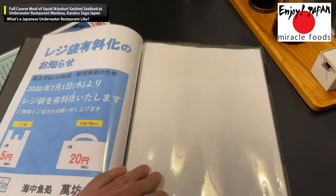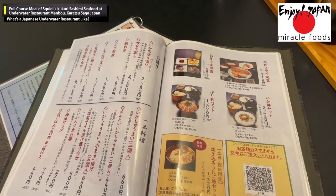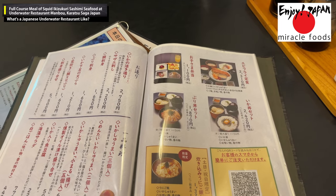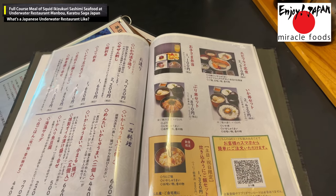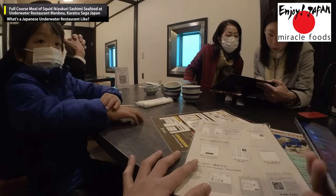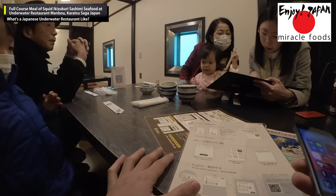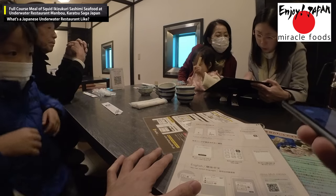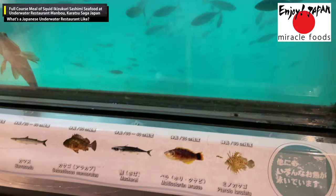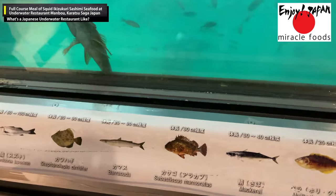The menu uses a smartphone ordering system. Each smartphone reads a QR code and you place and pay for your order from your own smartphone. Once the order is placed, the food is brought to you by staff. It's very convenient because there's no need to download an app, and the same QR code can be scanned by multiple people, so there's no need for everyone to look through a separate menu.